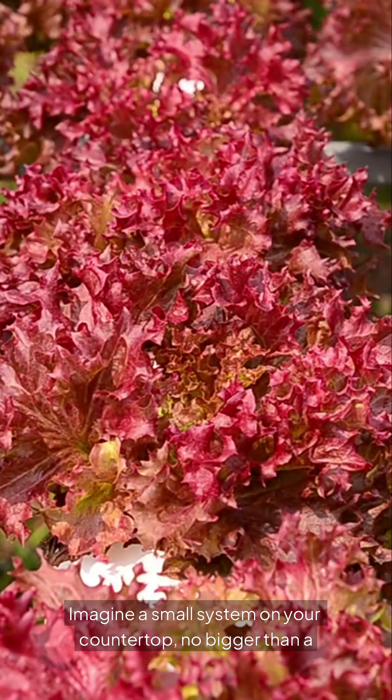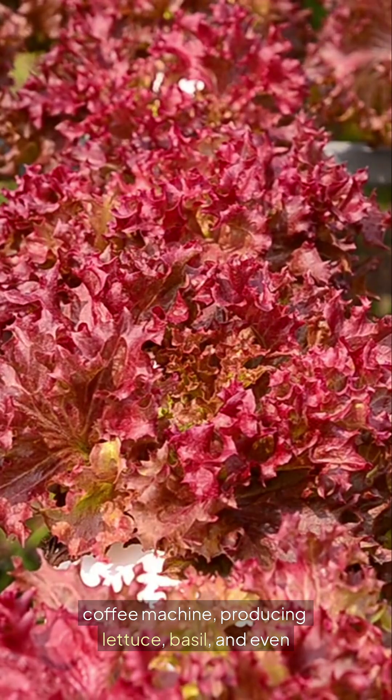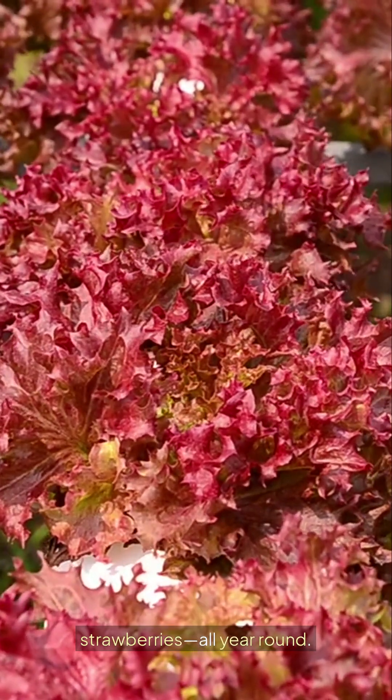Imagine a small system on your countertop, no bigger than a coffee machine, producing lettuce, basil, and even strawberries, all year round.